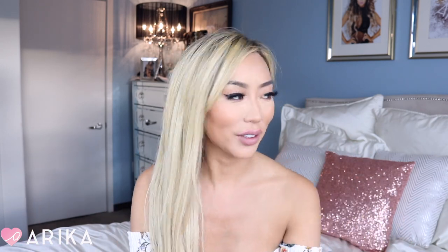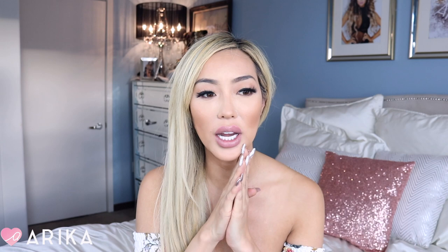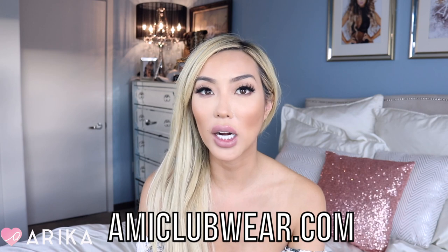Hi guys! Welcome back to my channel. So today I have a try-on haul for you guys. I feel like I haven't filmed in my bedroom for a minute because I've been doing so much makeup and focusing more on the makeup aspect of my YouTube channel and a lot on fitness. I'm so sorry I haven't uploaded a fitness video for a while but I'm working on one cooking video and a yoga video. So today I have a try-on haul from all of these cute fashion pieces from amiclubwear.com.